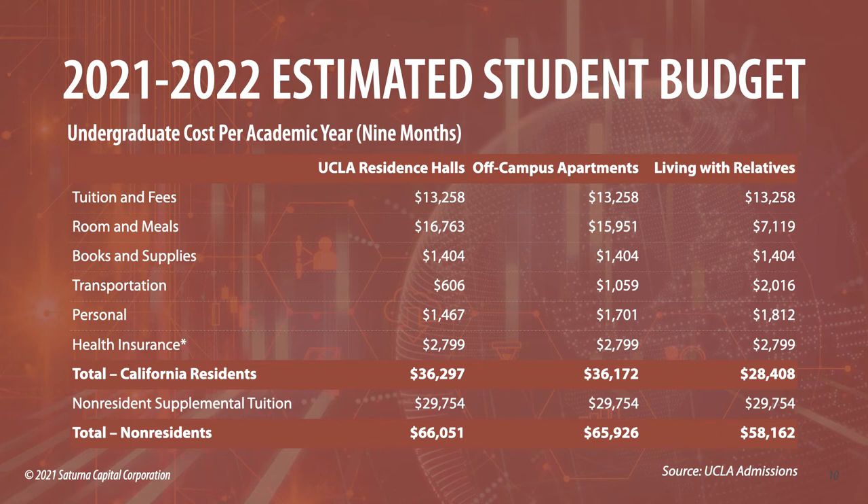Looking at the full UCLA budget, there's also a non-resident supplemental tuition component. For a California resident, the cost of attendance budget is about $36,000 for in-state. For non-residents, it comes to close to $66,000 for an academic year. Over four years, that adds up significantly. We strongly recommend students stay within their state to take advantage of in-state tuition. In California, it's common for students to want to go to Arizona State or schools in other states, but it costs a lot more and often doesn't make financial sense.